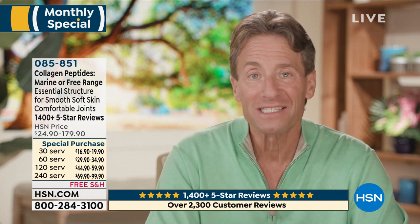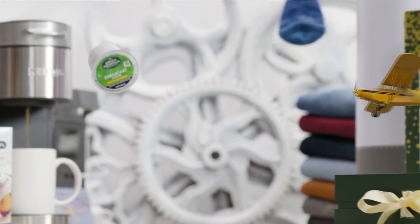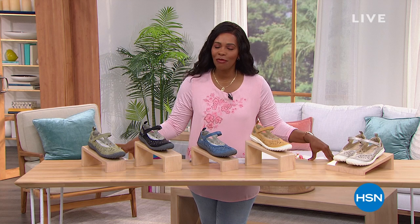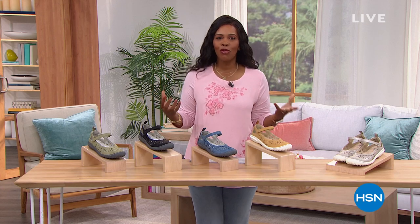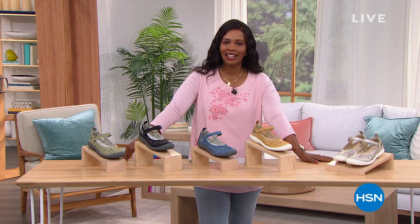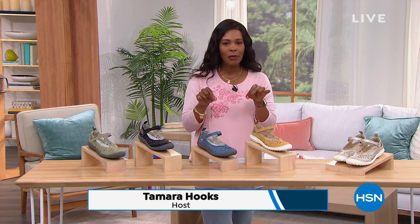You're watching Daily Deals and Top Finds here at HSN. My name is Tamara Hooks, and I am glad that you're shopping with us today. This is a show we do every weekday at this time, and we always like to bring you some of the best deals you're going to see here at HSN throughout the day. One of those is always the Today's Special, so I wanted to give you a little sneak peek of it now.